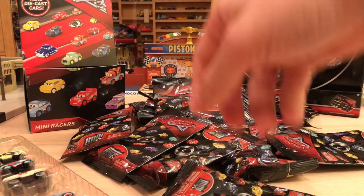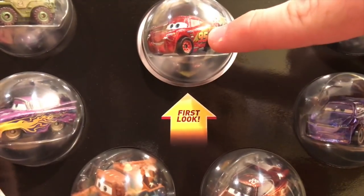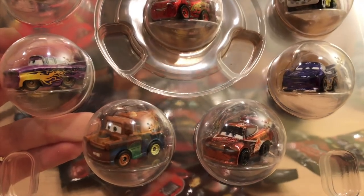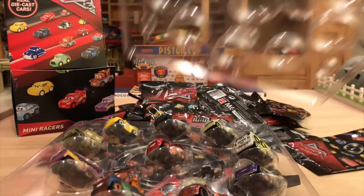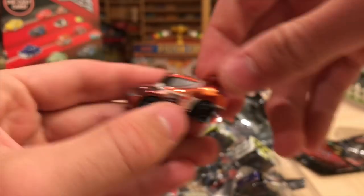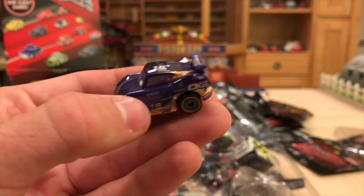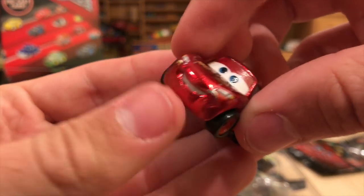Then we have one more multi-pack before we get into the bags, which is this big one. The ones I need out of it are Metallic Tim Treadless, Metallic Danny Swervez, and the first look at Metallic Rusty's McQueen. Hopefully we can open this without much difficulty. Got it unboxed and now it's just in its shell — we're going to open it using this little notch and take out the goodies. I love that orange, almost gold foil on him. Looks great.